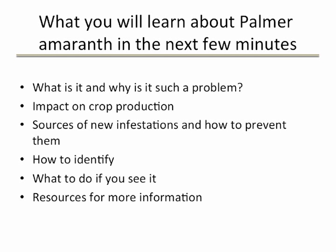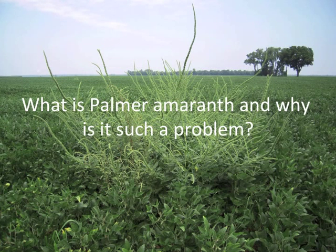The video also contains segments of interviews with two wheat scientists who have experience with Palmer amaranth: Bill Johnson, Extension Wheat Scientist at Purdue University, and Larry Steckel, Extension Wheat Scientist at the University of Tennessee.